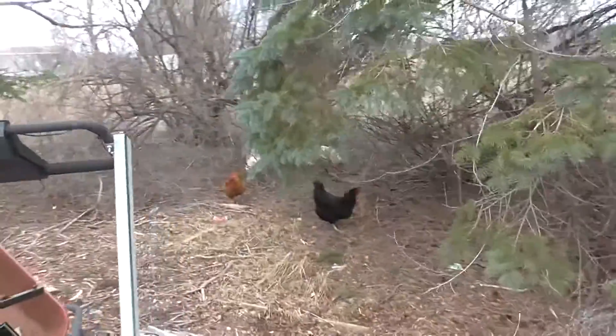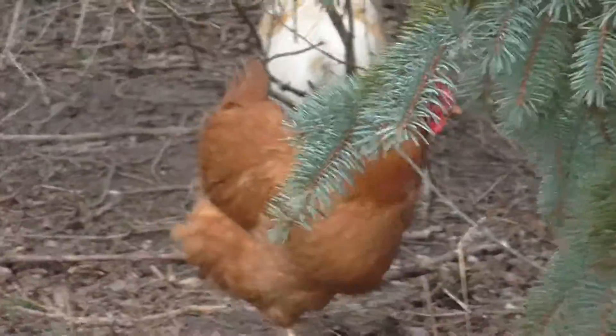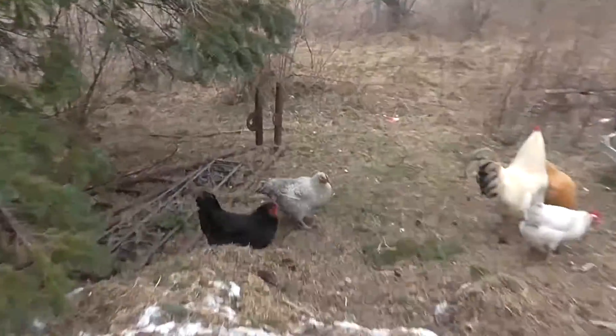Check this out ladies and gentlemen. The wildlife. The freaking wildlife. Look at them. That's cool.